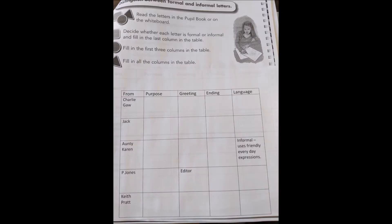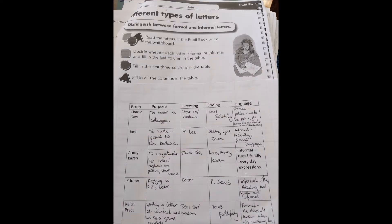Now do the same for Jack, Auntie Karen, P. Jones, and Keith Pratt's letter. Pause the video and fill in the rest of the table. The purpose of Jack's letter was to invite a friend to his barbecue. The greeting is 'Hi Lee,' the ending is 'See you, Jack,' and the language is informal — friendly and personal. Auntie Karen's purpose is to congratulate her niece or nephew on passing their exams. The greeting is 'Dear Joe,' the ending is 'Love, Auntie Karen.' P. Jones's purpose is to reply to F. J.'s letter, and the ending is 'P. Jones.'